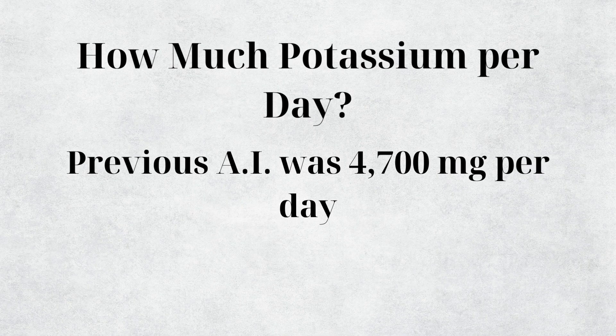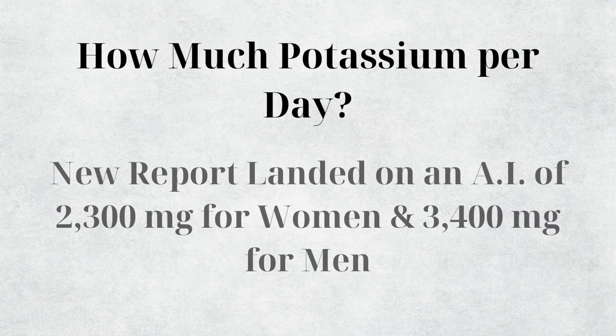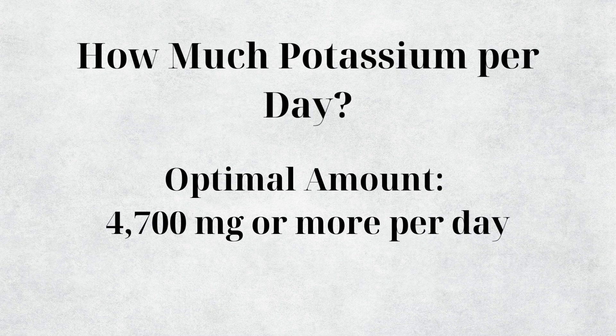How much potassium should we aim for? Previously, the adequate intake was set at 4,700 milligrams per day — the amount needed to abolish sodium-induced blood pressure increases. A 2019 report set the adequate intake at 2,300 mg for women and 3,400 mg for men, but rather than treating this as the optimal target, it should be the bare minimum. The previous 4,700 milligrams per day remains the optimal goal due to potassium's role in lowering blood pressure and reducing potential renal acid load.